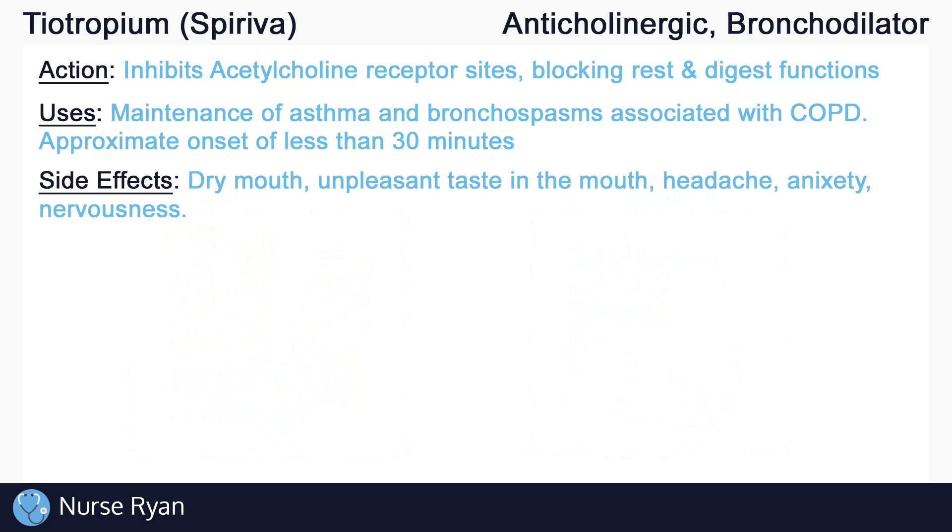Some of the side effects of tiotropium include a dry mouth or an unpleasant taste in the mouth, headache, anxiety, and nervousness. Less common side effects include tachycardia, arrhythmias, and paradoxical bronchospasms, which is the rapid onset of bronchospasms shortly after administration of an inhalant. Paradoxical bronchospasms can be life-threatening and may occur with excessive use of tiotropium.